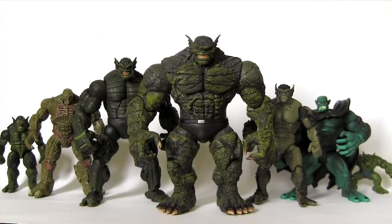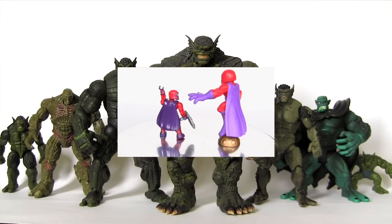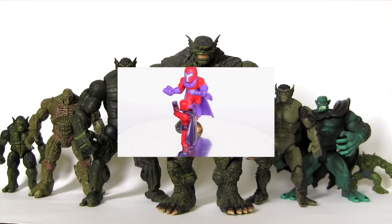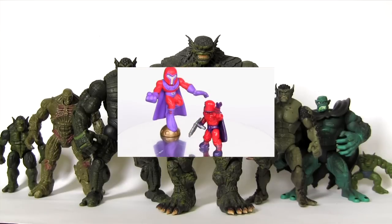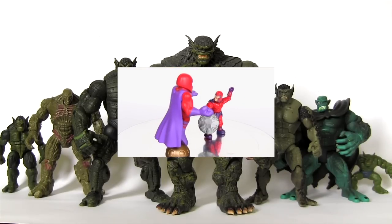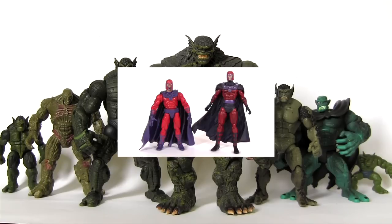Anyway, please comment, rate, share and subscribe. Click this video for the previous episode of Action Figure Evolution featuring everybody's favorite Master of Magnetism, Magneto. Alternatively, check out the description beneath this video for links to my Facebook, Twitter and Instagram. Click those links and connect with me there too. Hope to see you in my next video. Bye.